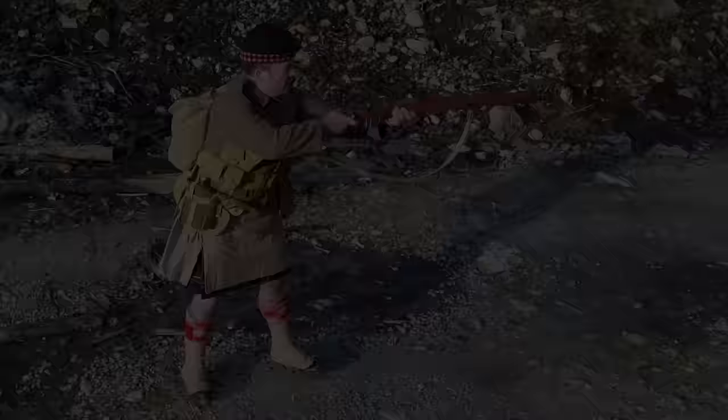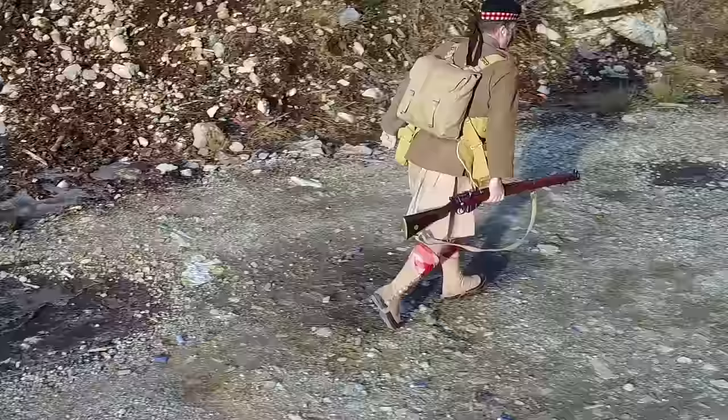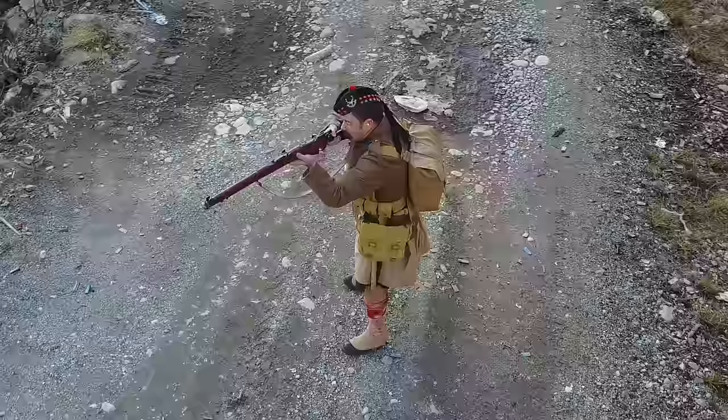Far and away, it is the image of those original regulars of 1914 using their SMLEs to great effect as they withstood German onslaughts again and again. It is in this context — that of musketry and marksmanship — that I personally, and as a result the channel, identify the most with. In the next chapter, we'll discuss the quintessential aspect of the SMLE: musketry, its myths and realities.